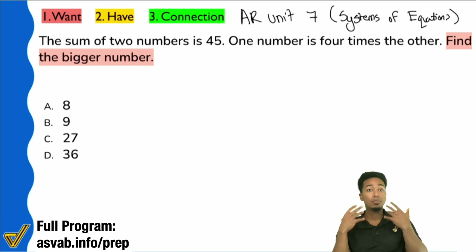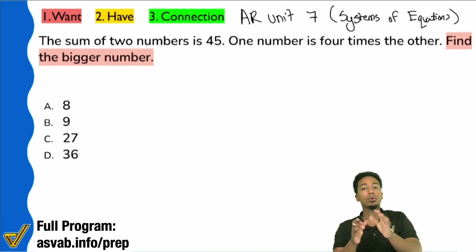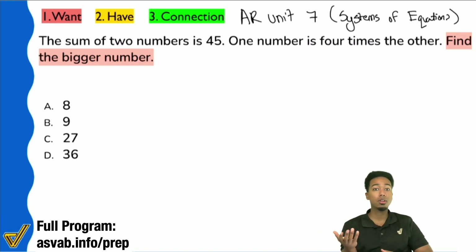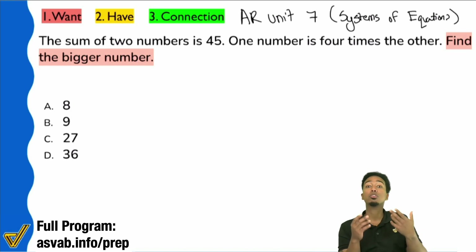So everybody — is it true that in this problem, somehow, they're saying you have a little number and a big number, and they want you to find the big number? Is that true?